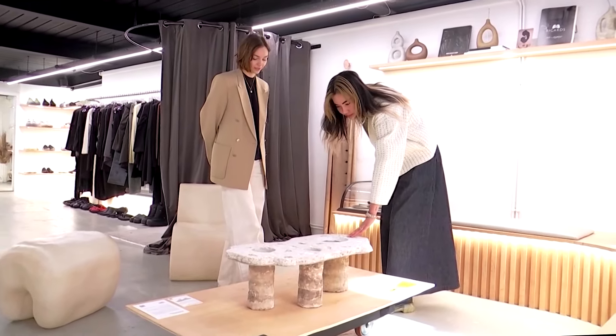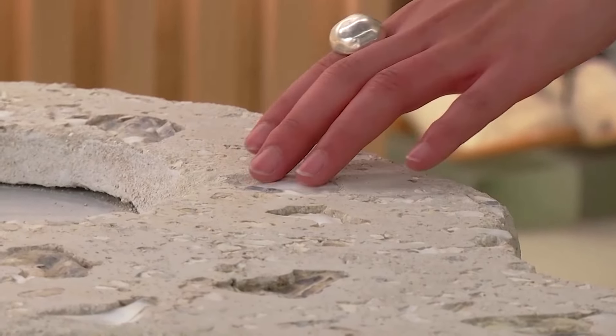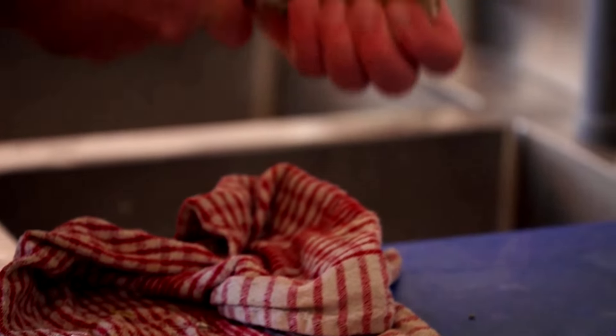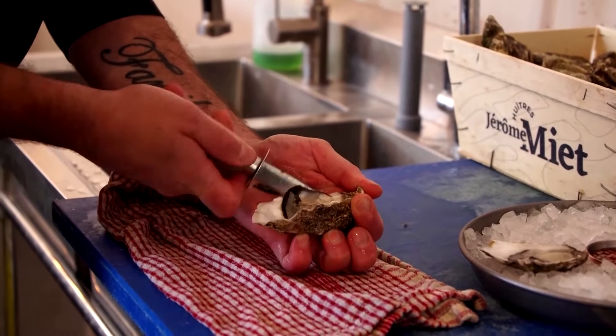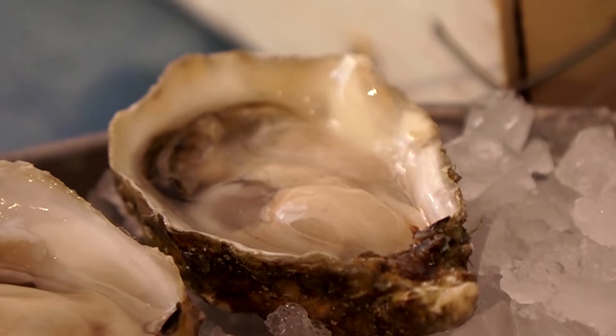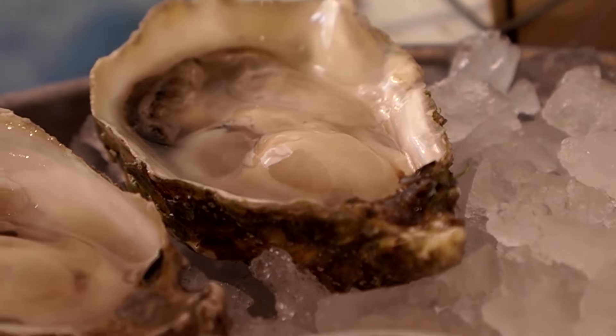Oystercrete began as a research project for Cesar-Yauten, who was investigating alternative building materials. She was inspired by oyster shells after seeing how many are discarded by restaurants — they went through like 5,000 shells a day. She took those shells and saw the potential in them: they have the same chemical composition as limestone.